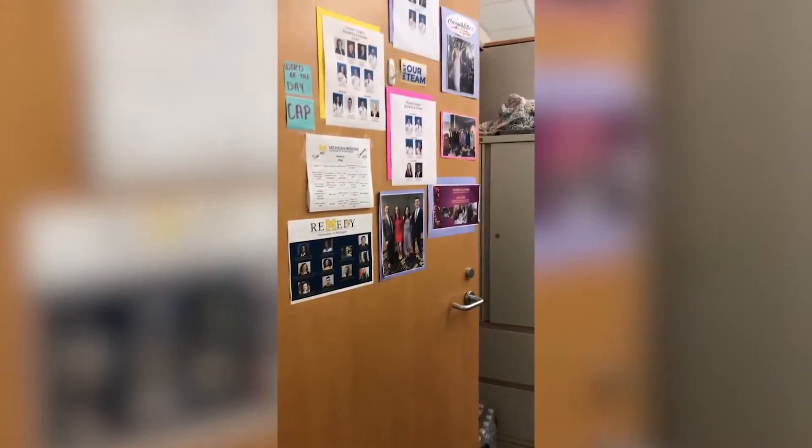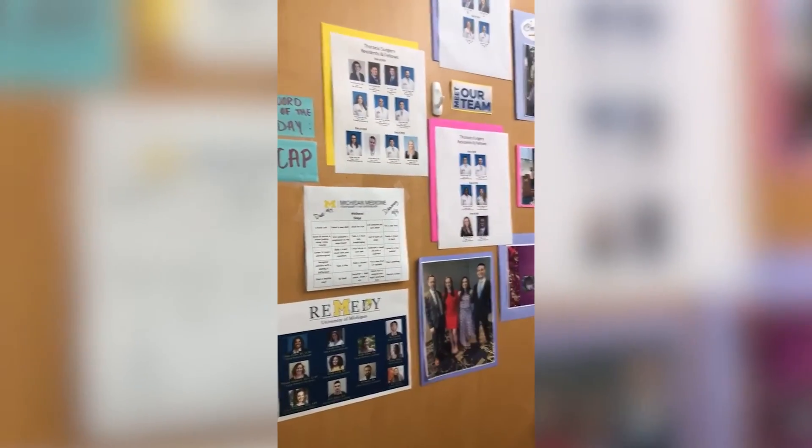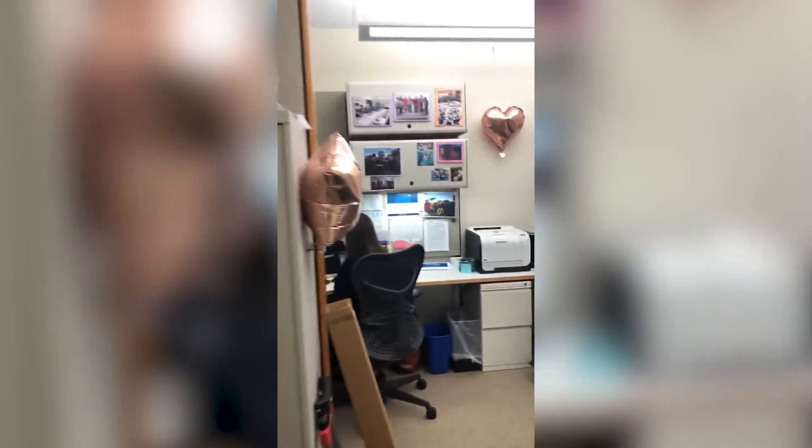It takes a village for our cardiac surgery team, and we have a wonderful program administrator who helps us with all of our day-to-day stuff. This is where she sits. This is Karen — say hi Karen. Hi! We love her. She's our residency mom and nothing would be possible without her. I love you guys too.